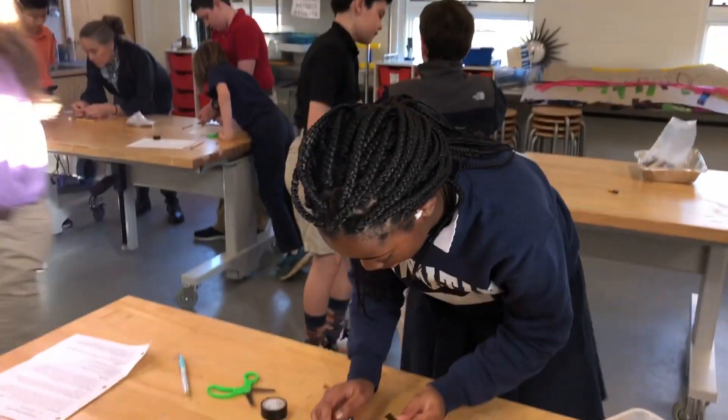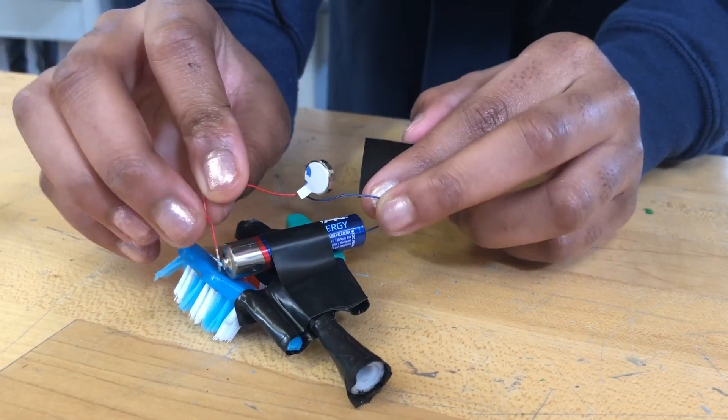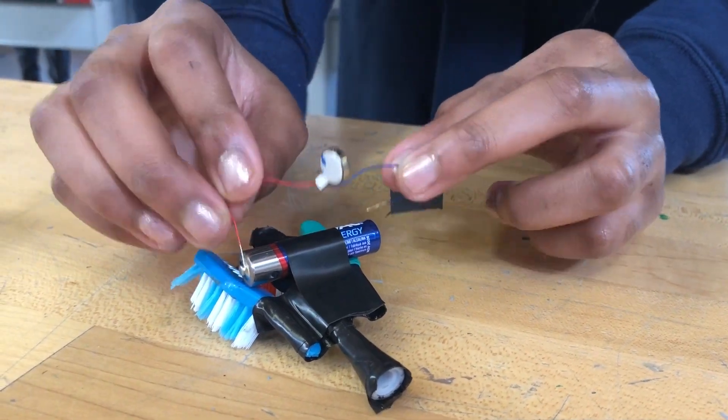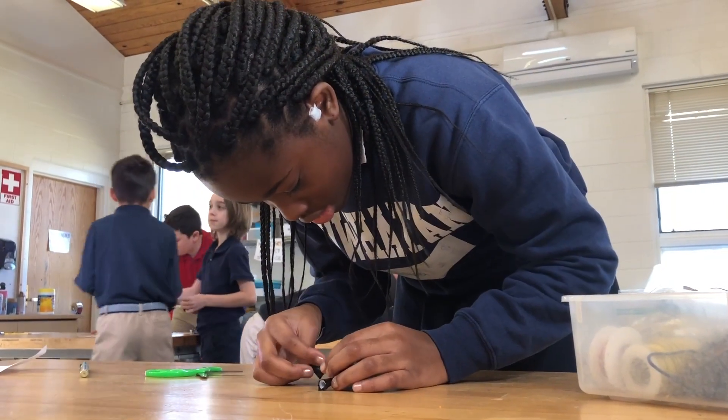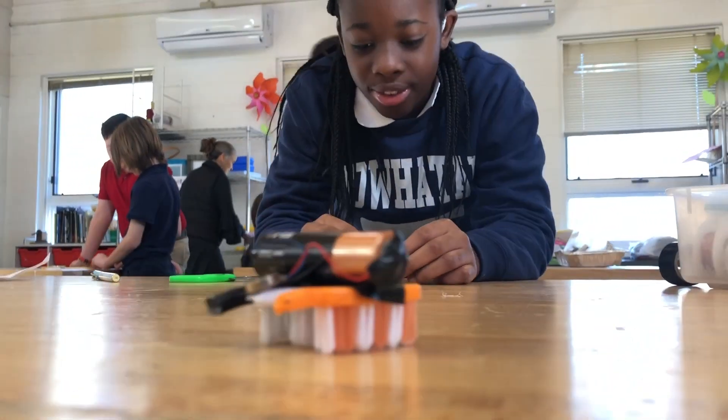We started by taking apart an electric toothbrush. In it, we found a small motor with an eccentric weight that creates vibration. We also found wires and a battery. Once the head of the toothbrush was removed, we had all the tools we needed to build a working bristle bot.